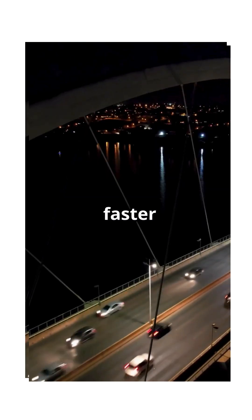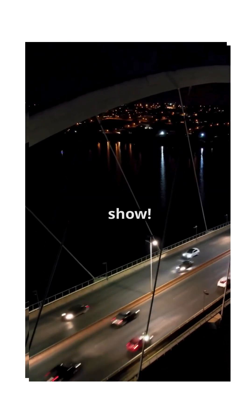The bridge connects three major cities, slashing travel time from over three hours to just 30 minutes — that's faster than binge-watching an episode of your favorite show.